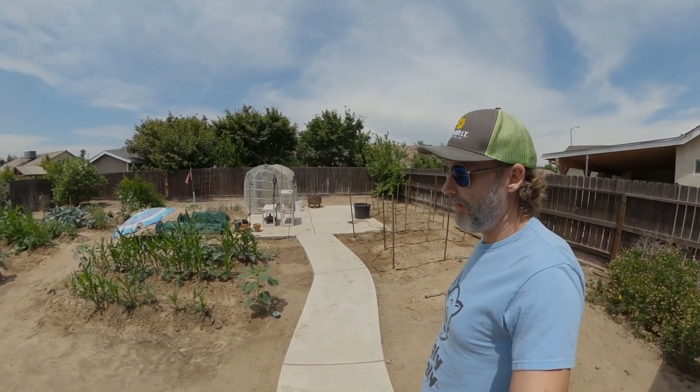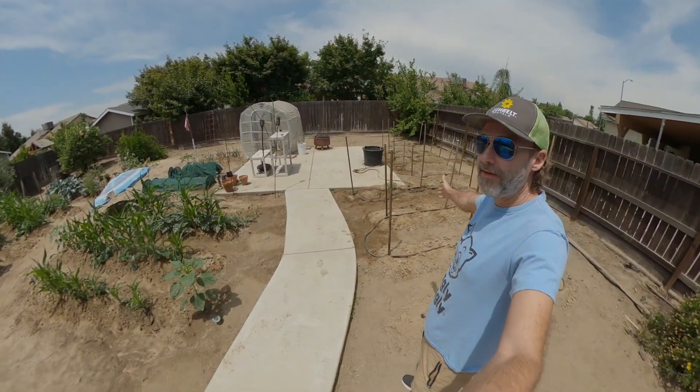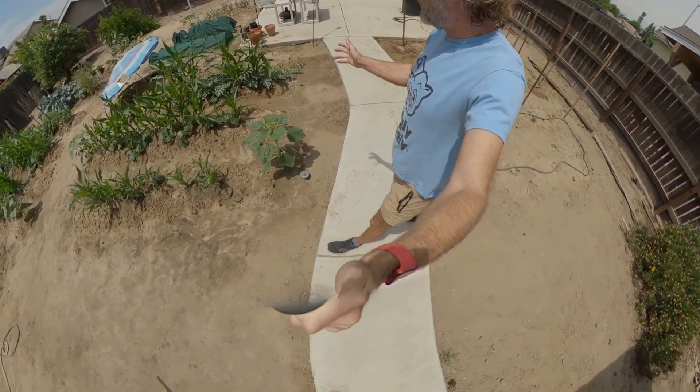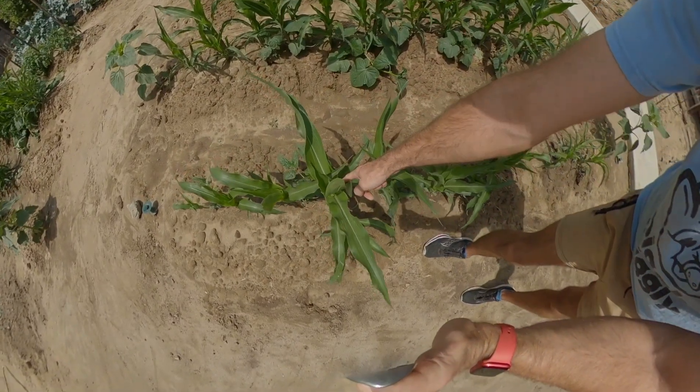It's June 11, 2023, and this is a garden update. You can see here I put stakes over here for these tomatoes — they're growing pretty good. Then there's corn; the corn is tasseling, you can see the tassels.